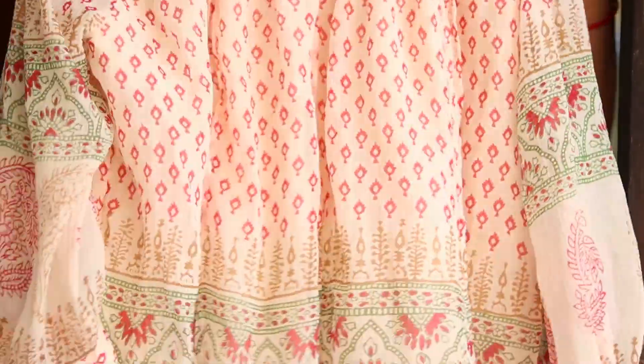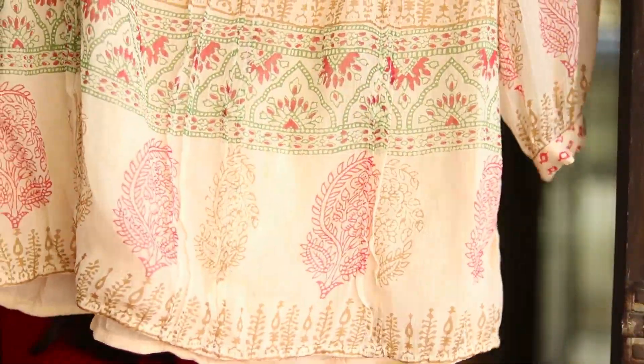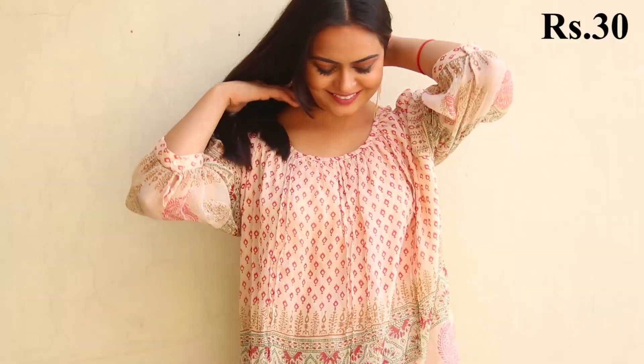I also picked up a top from the same shop. This is a very flowy top in chiffon fabric and I just love this print — it has a block print at the bottom. It's very sheer from the sleeves and has a boho touch to it. I really like this top and I picked it up again for 30 bucks.